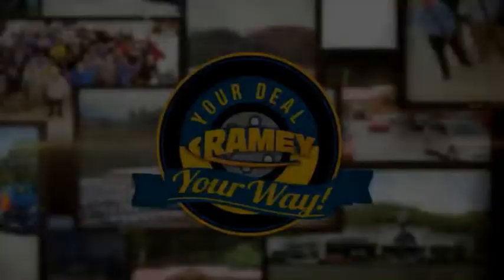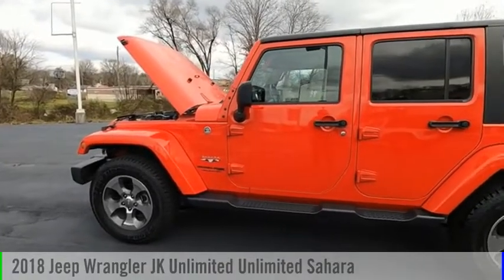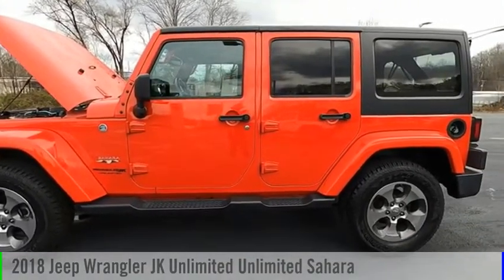Amy, it's your deal, your way. Make a great choice today with the 2018 Wrangler JK.